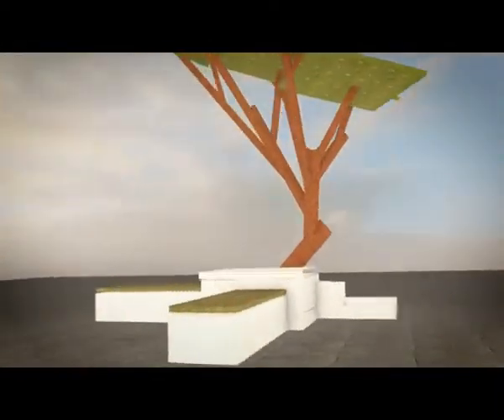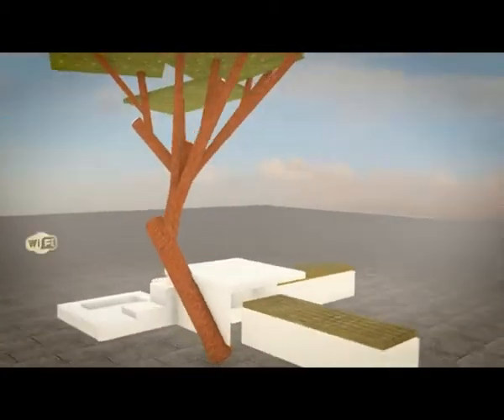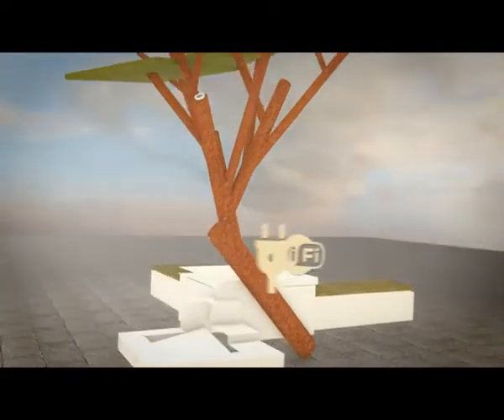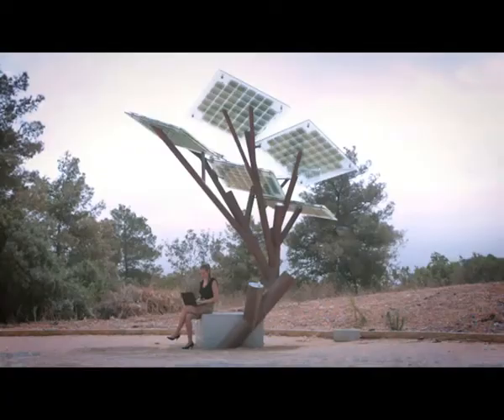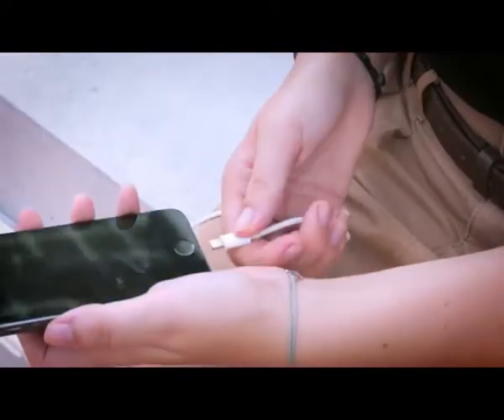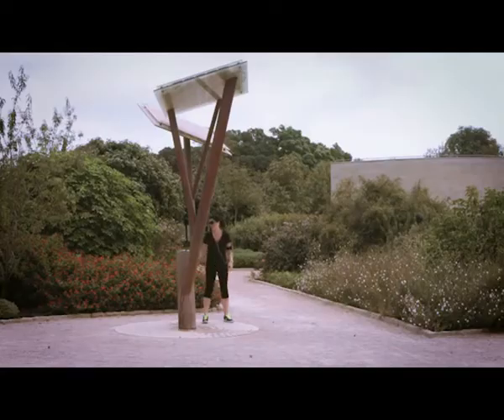Beneath its shady canopy is a seating area as well as a whole range of very cool technology. Free Wi-Fi, recharging stations for phones and tablets, an LCD screen that links to community services. And while you're resting and recharging in the shade of the eTree, you and your pet can have a drink of water from the solar-powered water fountain.